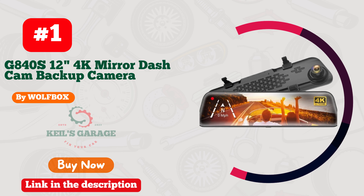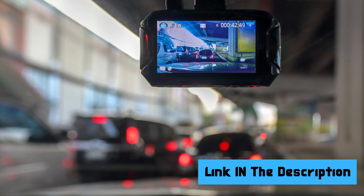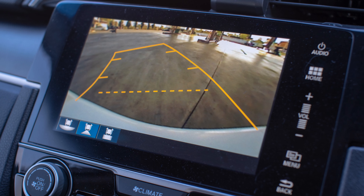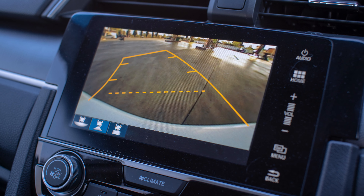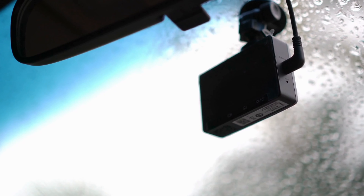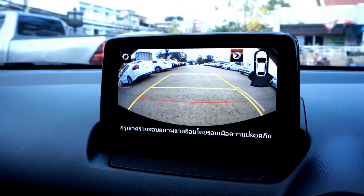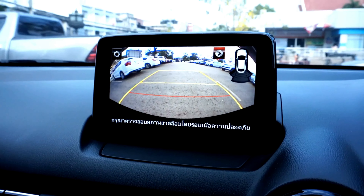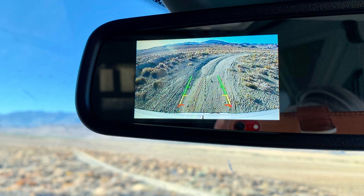Number 1: Wolfbox Dash Cam — the ultimate road companion tailor-made for your mirror. Capturing every journey with stunning clarity, this sleek device effortlessly blends in with your car's aesthetics. Its seamless integration and user-friendly interface make it a must-have for any driver. With Wolfbox, your safety takes the front seat thanks to its advanced features and reliable performance. Elevate your driving experience — stay secure, stay stylish, choose Wolfbox for the ultimate dash cam upgrade.